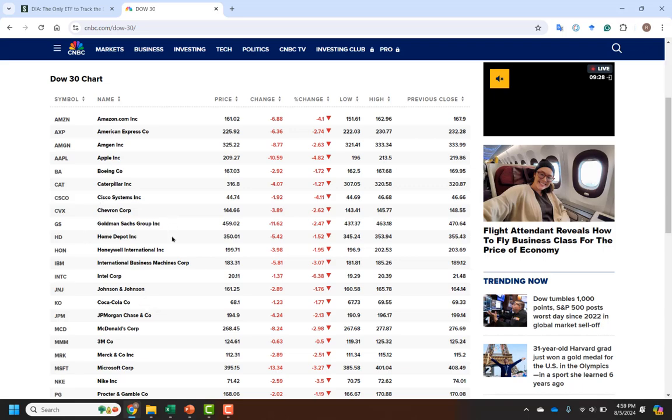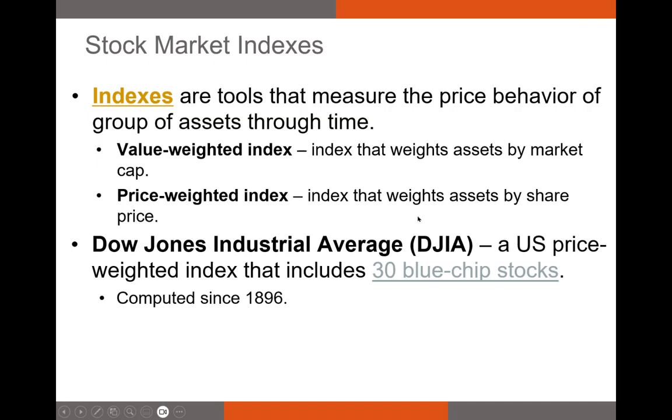To be on the Dow Jones Industrial Average, you really have to be a leader in your industry. You might see companies like Ford, Visa, Boeing. These are industrial stocks or stocks that are market leaders. The Dow Jones Industrial Average has been around since 1896, making it one of our oldest indexes in the world. The stocks comprising the index have changed throughout time — for example, General Electric was listed on the index from 1896 until 2018 after its market cap fell to an unacceptable level. The DJIA is arguably our best example of a price-weighted average.